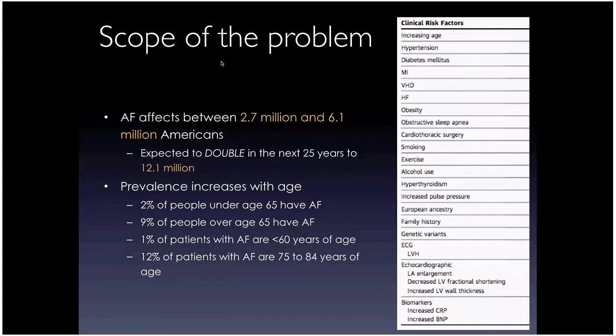Of all AFib patients, only 1% are less than 60 years old, and only 12% are in the 75 to 84 year age range. The vast majority are in the 65 to 75 year old age range. Risk factors associated with AFib are incredibly common in our population.